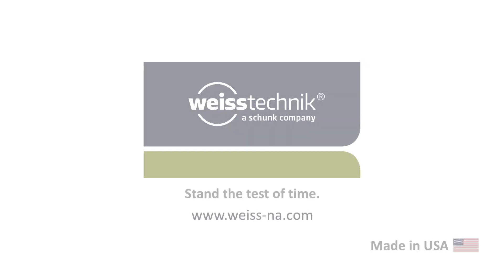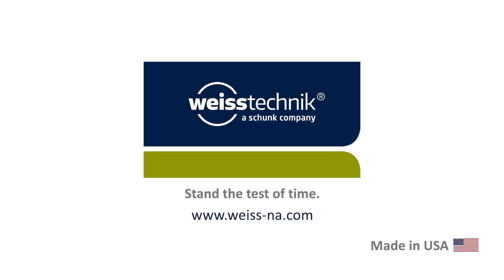Contact us today to discuss your testing needs and see how Weiss Technic's experience can help you succeed and help your products stand the test of time. Thank you.